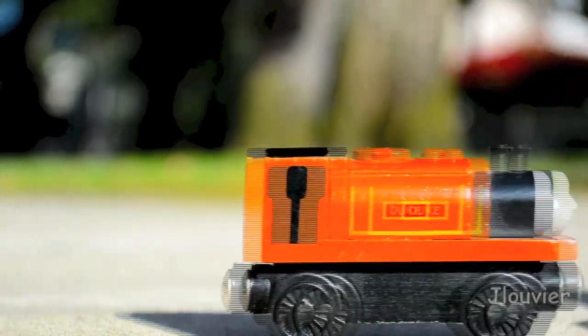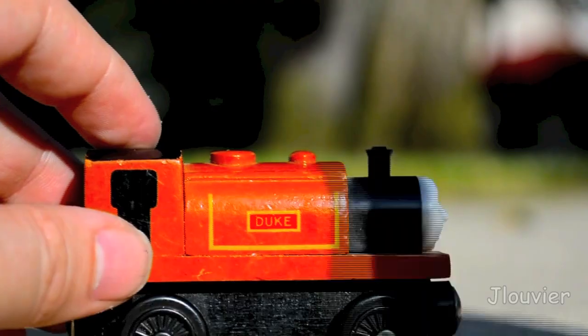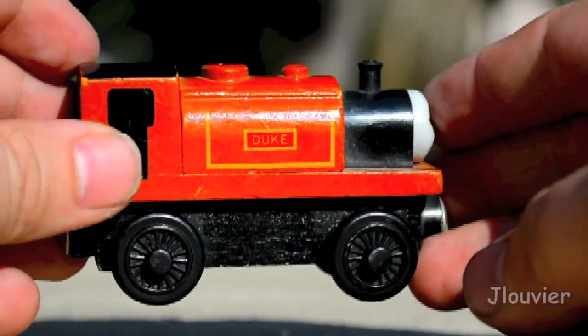In the Railways series, you will find that Duke was painted dark brown with red lining. While on Rev. W. Audrey's model railway, 'The Duke' was written on his sides and 'MS' was written on his tender. Also on the Mid-Sodor Railway, Duke was numbered one.